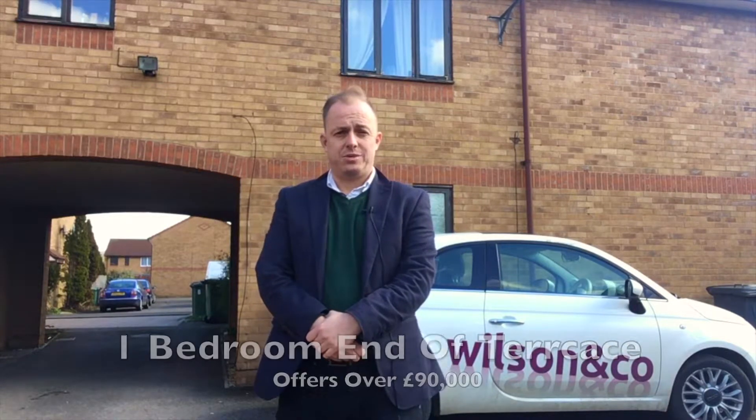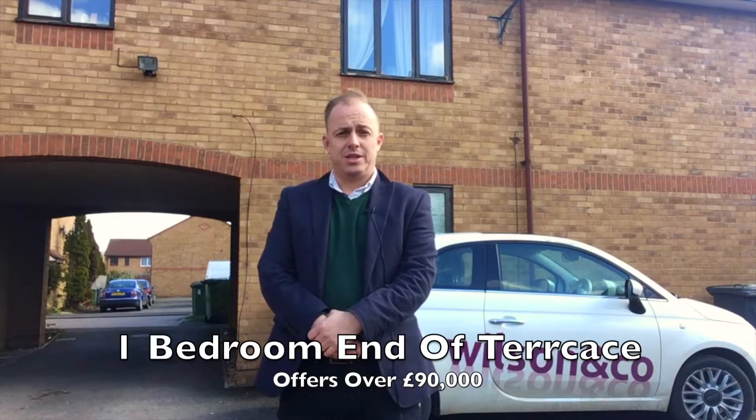We think this is a great buy-to-let investment for all you investors out there and all you landlords. The property's just been reduced recently, on Rightmove to offers in excess of £90,000. And we've just rented one literally not far around the corner for £500 per calendar month.